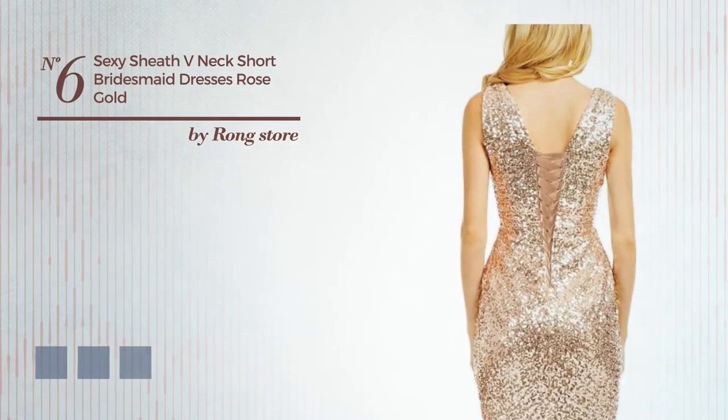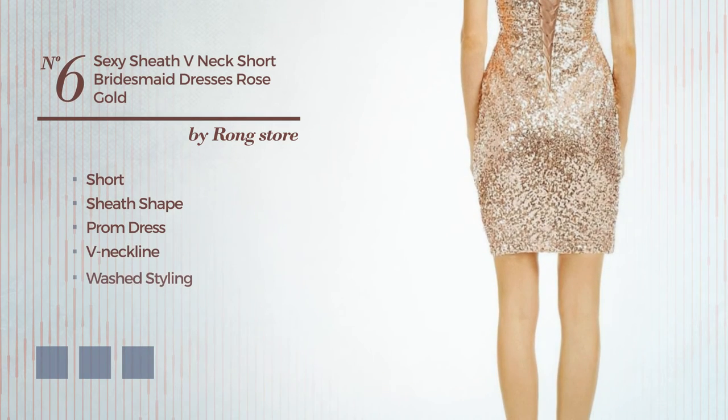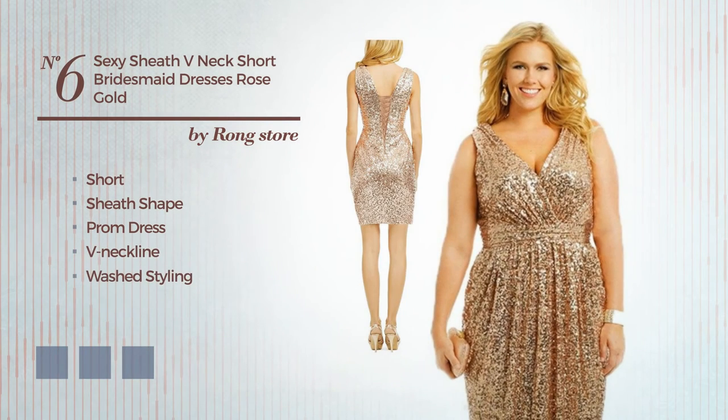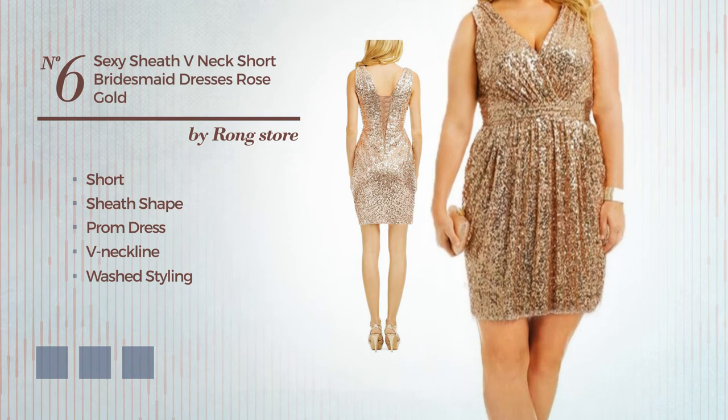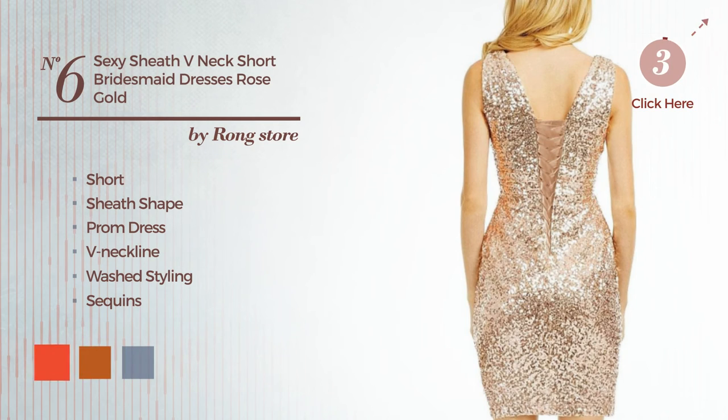Number 6: features a V-neckline with a washed styling, made of dirt-resistant fabric, accentuated with sequins. The available color variations include CG red, gold flame, and silver pink.